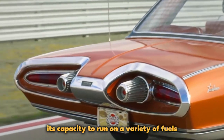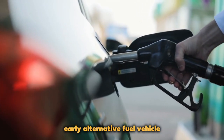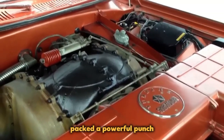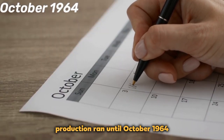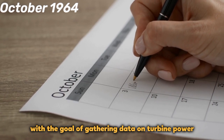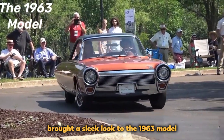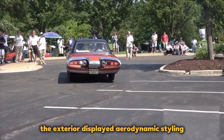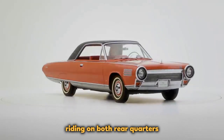Chrysler Turbine: Its capacity to run on a variety of fuels, including perfume, made the Chrysler Turbine an iconic early alternative fuel vehicle. These distinctive coupes, all finished in turbine bronze paint, packed a powerful punch with two turbines generating 130 horsepower and 450 foot-pounds of torque. Production ran until October 1964 with the goal of gathering data on turbine power. Elwood Engel's styling influence brought a sleek look to the 1963 model, featuring a unique rear-end design and a copper-toned plastic steering wheel, with aerodynamic styling and turbine badging on both rear quarters.